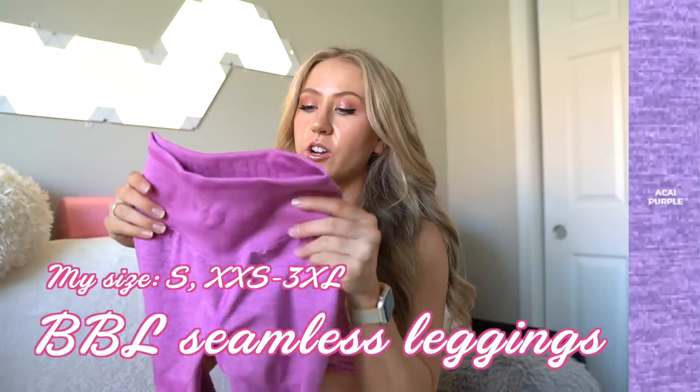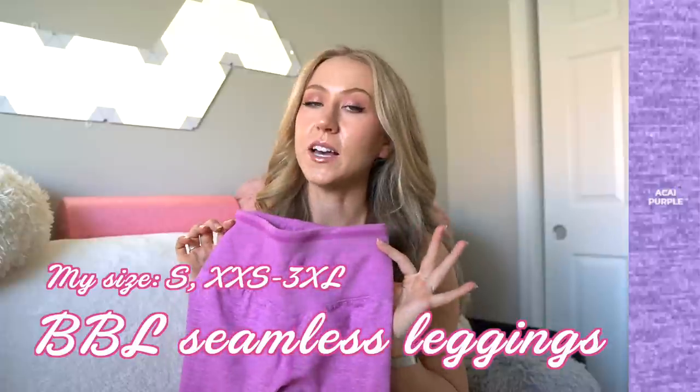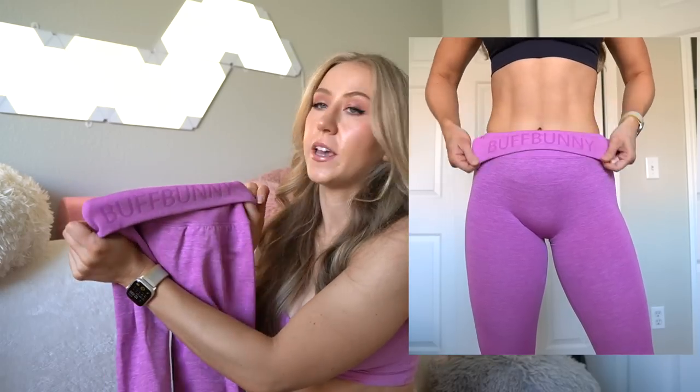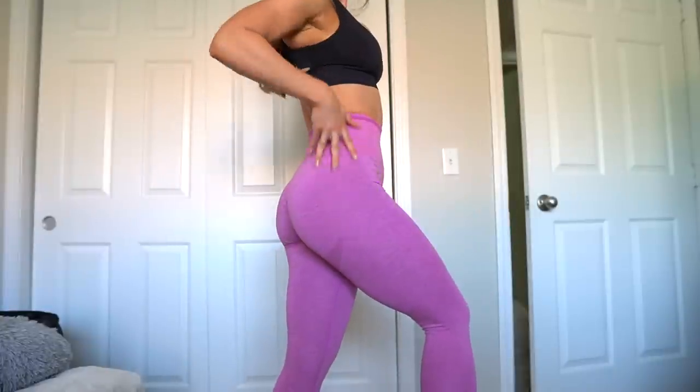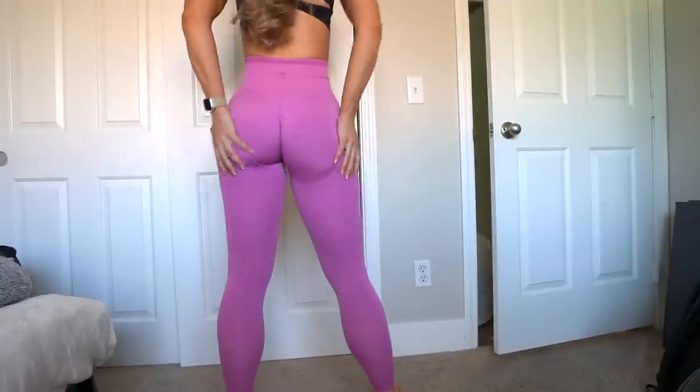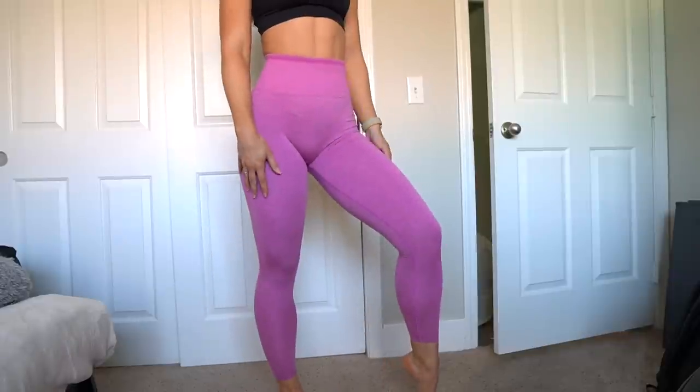The BBL Seamless Leggings are back, coming only in acai purple for this collection. I really loved these — Buffbunny did an amazing job. You have a compressive waistband sewn onto the legging — not a seamless transition like an Alphalete Amplify. You have the logo embroidered into the back of the waistband and a little colored band along the top. If you flip the waistband inside out it says Buffbunny if you prefer to wear it rolled down. Super stretchy — more durable seamless, though not as thick as Gymshark. The body of the legging is light compression, but the waistband is medium to high compression, so size up if in between.